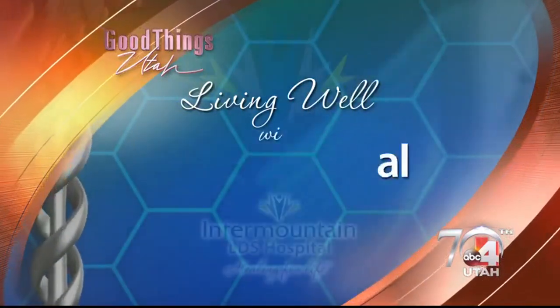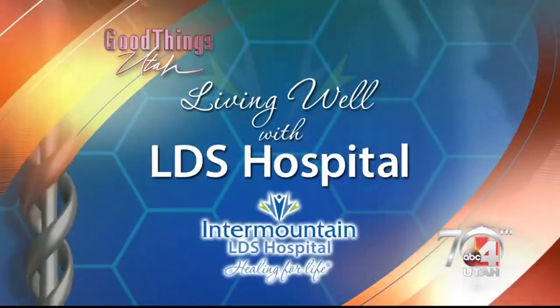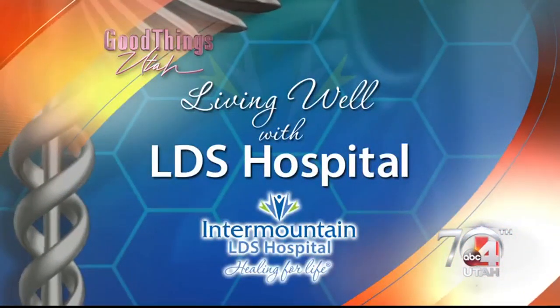And now, Living Well with LDS Hospital. Why is it always so fascinating when you meet someone and find out that they are an ER nurse? The questions that start coming — I'm sure you guys get all the questions. We have Christina and Erin here from LDS Hospital. They are ER nurses, and we're talking today about ways to deal with abrasions.